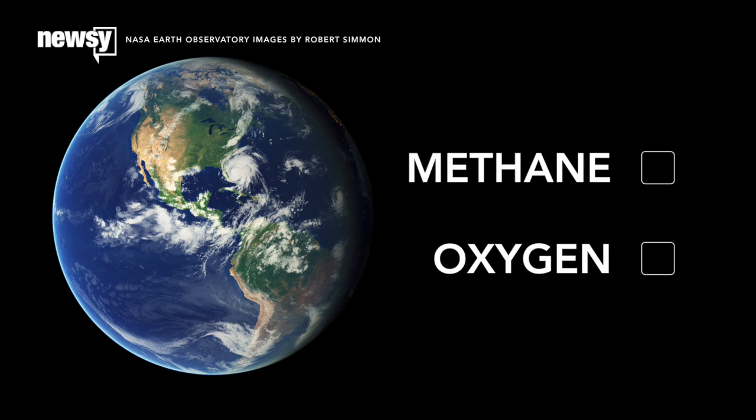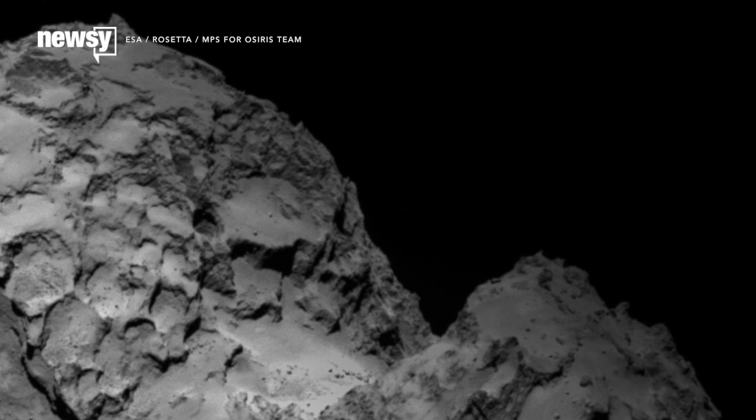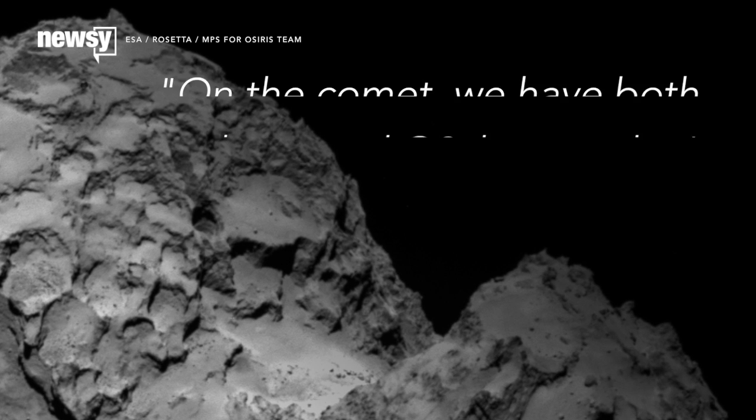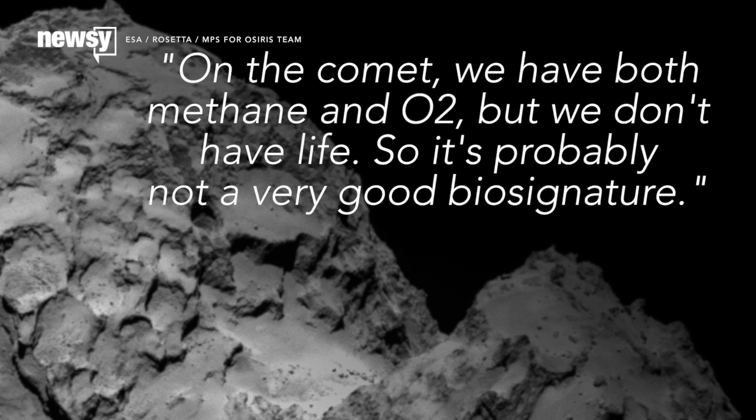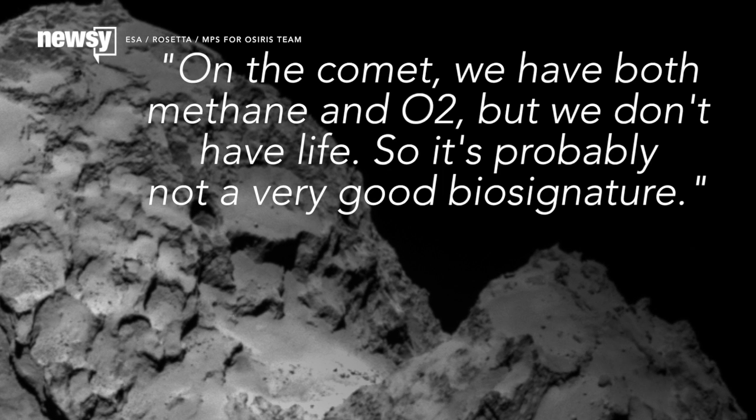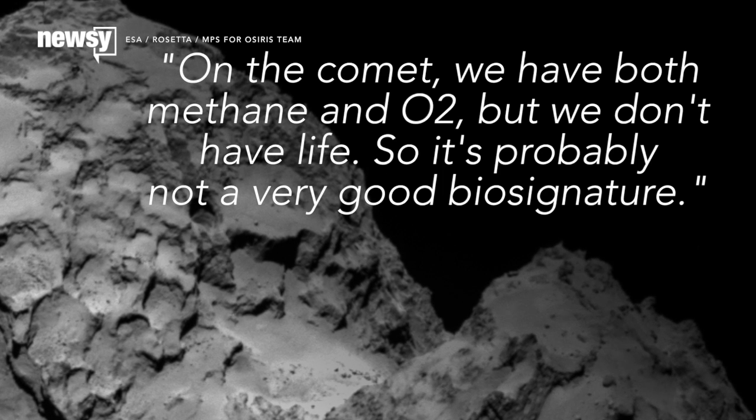As recently as last year, finding methane and oxygen together was thought to be a reliable biosignature — a good indicator that biological activity could happen or is happening. But scientists haven't found any such activity on 67P. On the comet, we have both methane and O2, but we don't have life, so it's probably not a very good biosignature, one scientist told Discovery News.